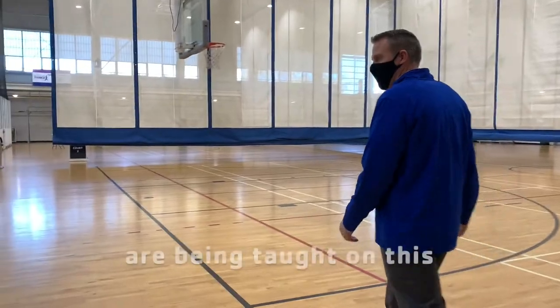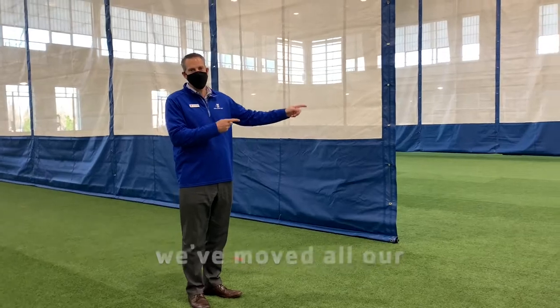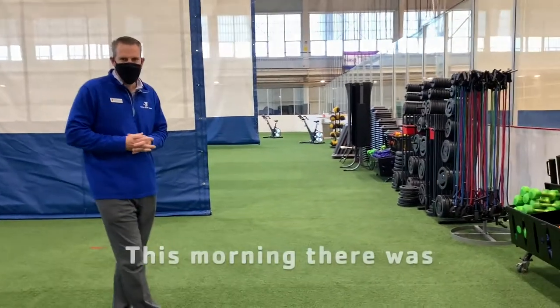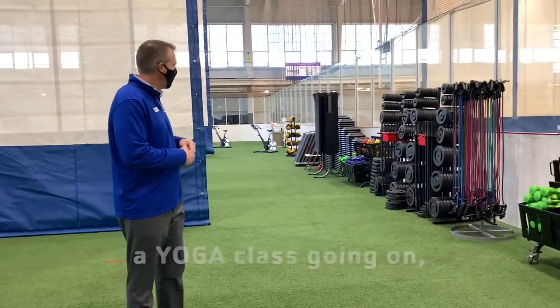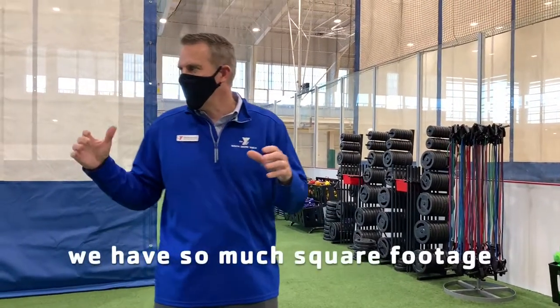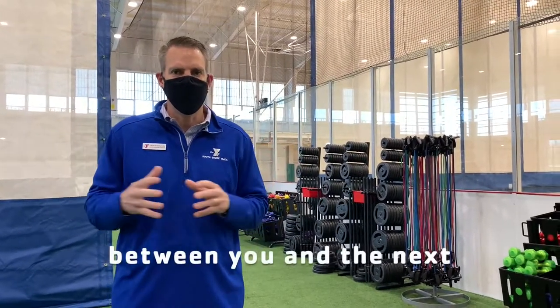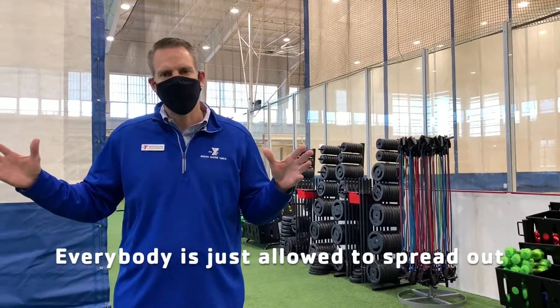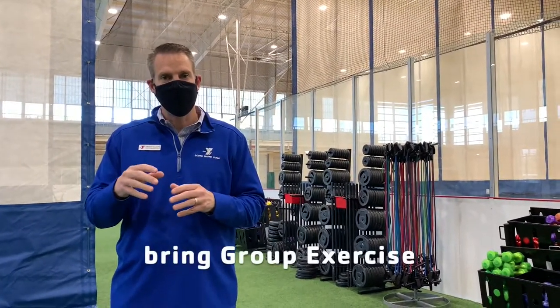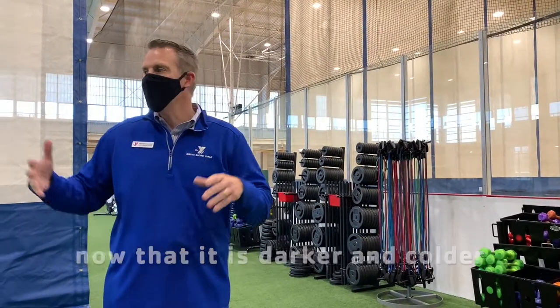All of the group exercise classes right now are being taught in this big turf area. We've moved all of our group exercise equipment to the turf so we can teach all of our classes right out here. This morning there was a yoga class, body pump, and spinning. The nice thing is we have so much square footage that you could put 35 feet between you and the next participant. The nice thing about facilities our size is that we can bring group exercise inside the building now that it's darker and colder, with really good air circulation.